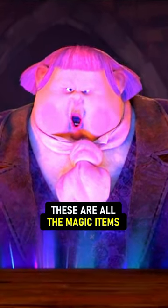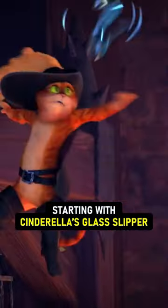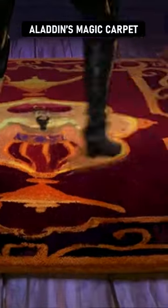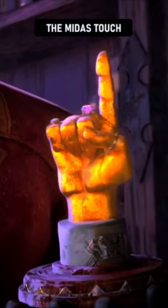These are all the magic items in Jack Corner's collection. Starting with Cinderella's glass slipper, the enchanted rose from Beauty and the Beast, Aladdin's magic carpet, the shrunken ship from Gulliver's troubles, lots of baby unicorn horns, and the Midas touch.